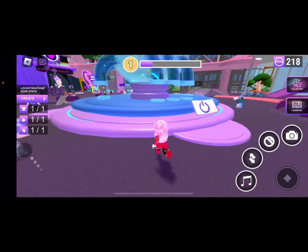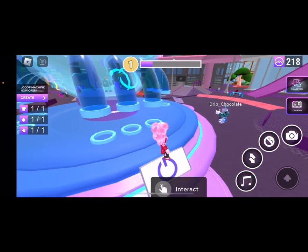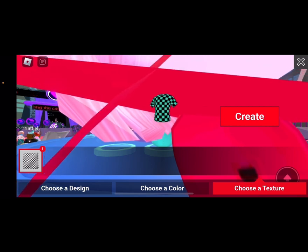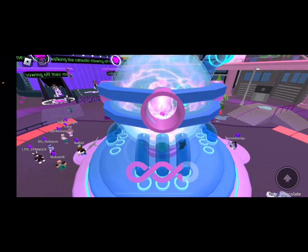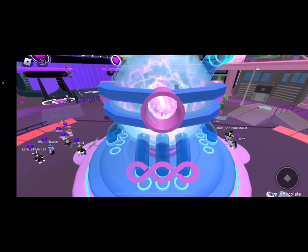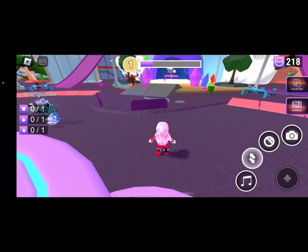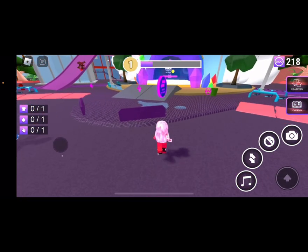Alright, now it's time to create. Let's go! We got the shirt. We got color and texture. And now we are going to create a collection. Now we click on this right here and the trade is on.